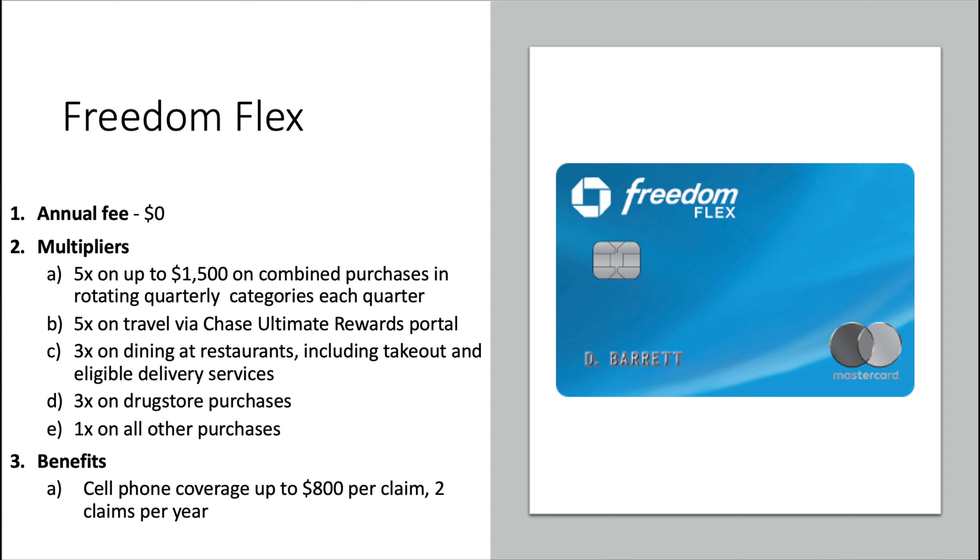Hey guys, it's RJ — thanks for tuning into the show today. As we quickly approach the end of Q1 of 2021, you all know what that means: it's time to go over Chase's new quarterly rotating categories for both the Freedom and the Flex card as we move into Q2 of 2021. If that sounds interesting to you, go ahead and hit the subscribe button.